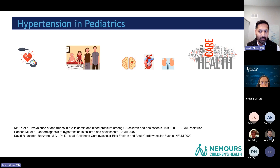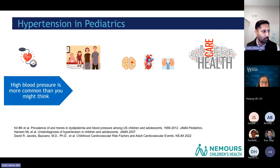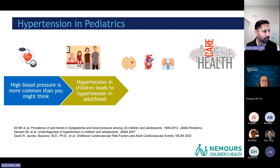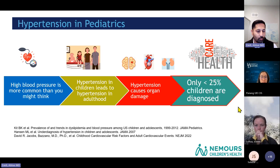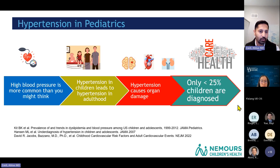It mainly came from being very clinically busy and seeing this problem over and over again. High blood pressure is more common than you might think — up to 5% of children have confirmed hypertension. Hypertension in childhood leads to hypertension in adulthood and can cause organ damage to your brain, kidneys, and heart as we age. But only less than 25% of children are actually diagnosed, making this a much larger health system problem.